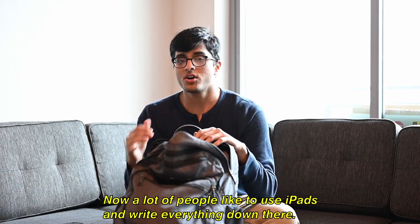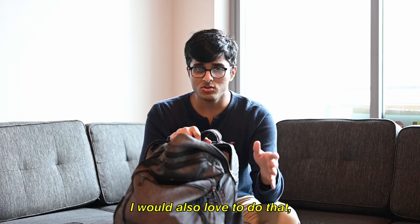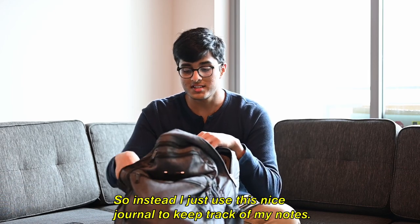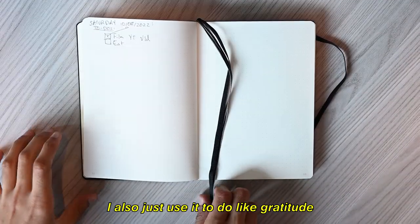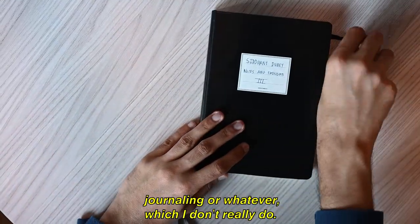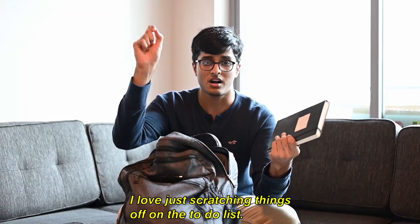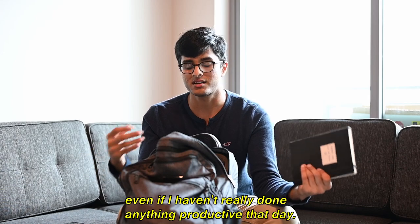Next up let's talk about what I actually use to study. A lot of people like to use iPads and write everything down there — I would also love to do that but I am broke, so instead I just use this nice journal to keep track of my to-dos. I also use it for gratitude journaling, but mostly just to-dos. I love scratching things off the to-do list; it makes me feel accomplished even if I haven't really done anything productive that day.